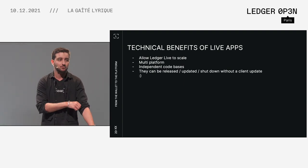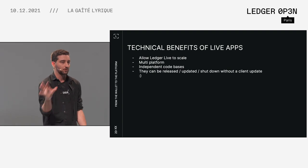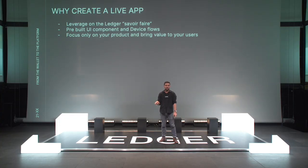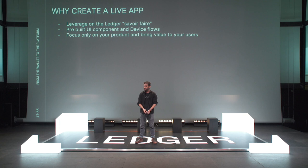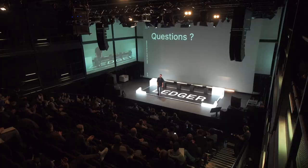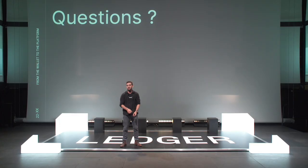Keeping in mind that one of the worst issues with Ledger Live is that it's a native client, and whenever there's an upgrade, people have to re-download the whole thing. So why would you create a live app? The main point is basically to leverage all of Ledger's savoir-faire and truly focus on your product and on bringing value to your users. That's it, guys. Thank you for listening. It's time for questions.